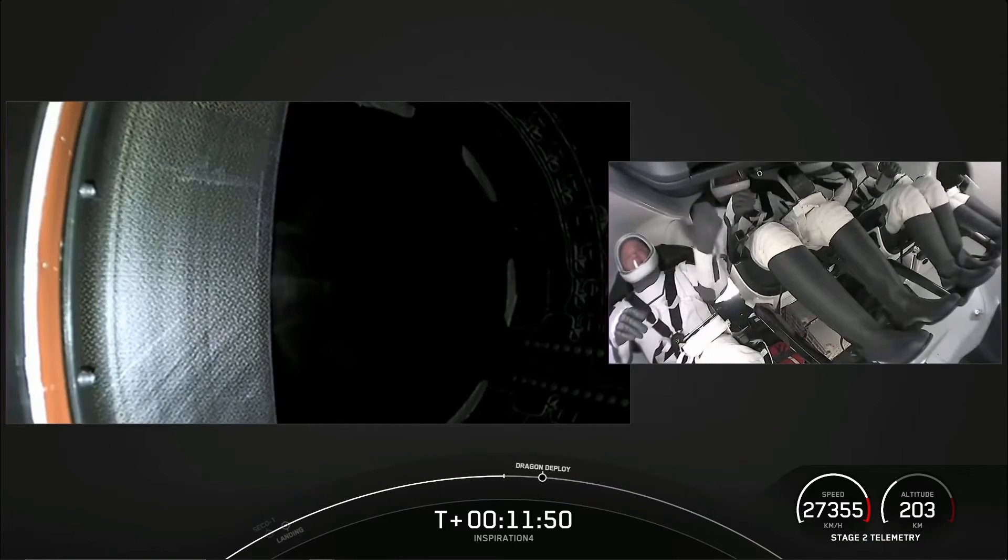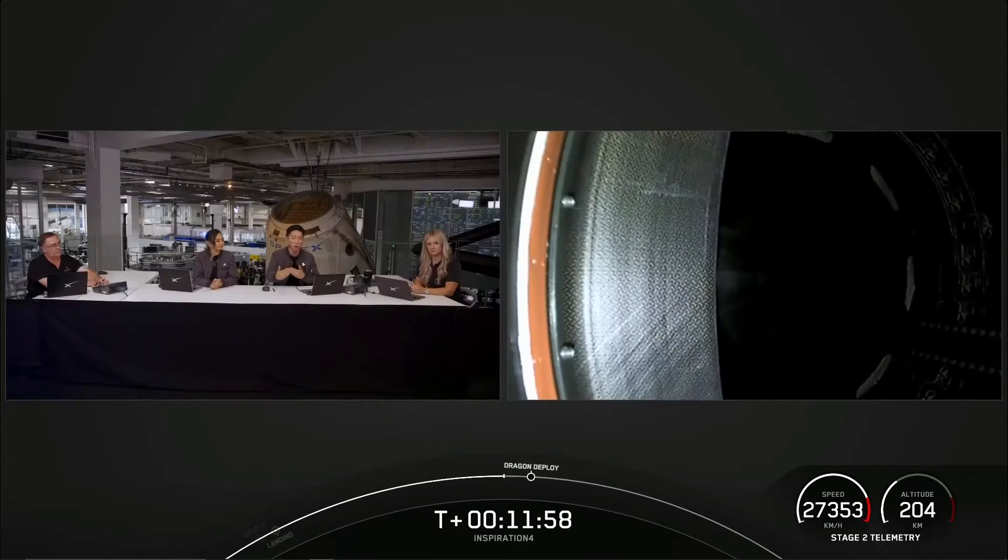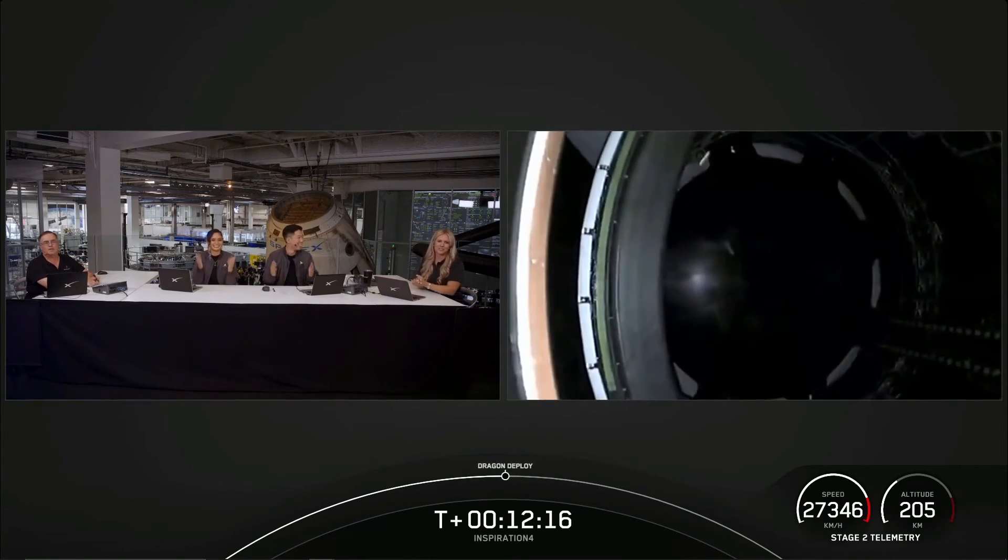The view on the left-hand side of the screen is a view of the unpressurized section of Dragon — the trunk section of Dragon. When we do see separation, we'll see that push away from the second stage as it makes its way into orbit. Once again, Inspiration 4 has lifted off from Pad 39A. They are now in orbit around Earth.